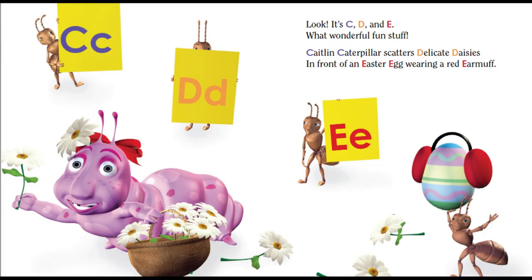Look, it's C, D, and E. What wonderful fun. Caitlin Caterpillar scatters delicate daisies in front of an Easter egg wearing a red earmuff.